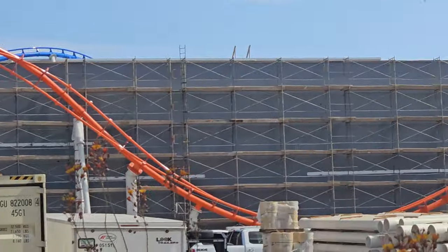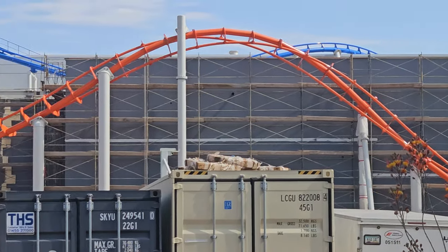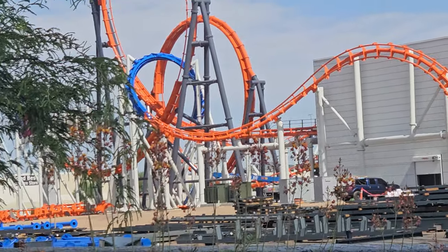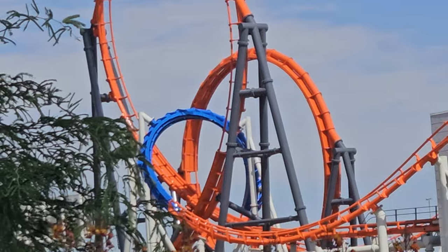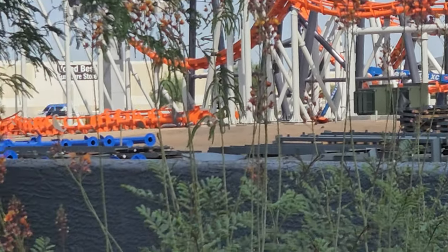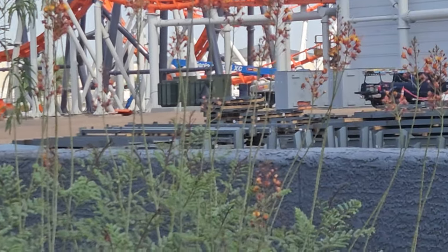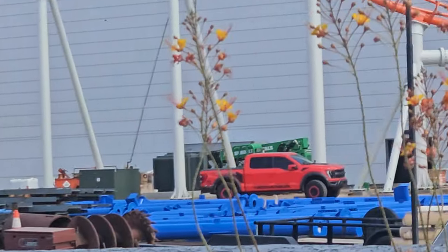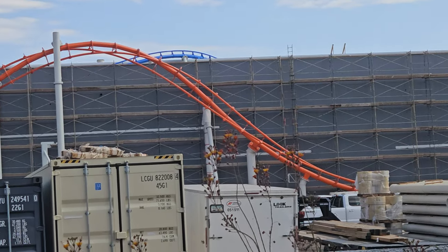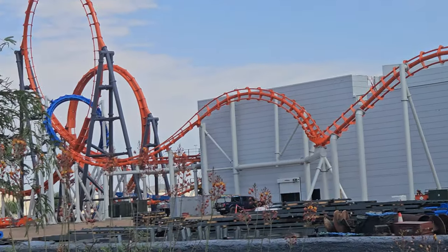You can see three loops — I thought it was supposed to be four, but I do see more track right there. The orange is more track. So, four loops, corkscrew, more corkscrew. Holy cow. I'll take a little slower video for you guys.